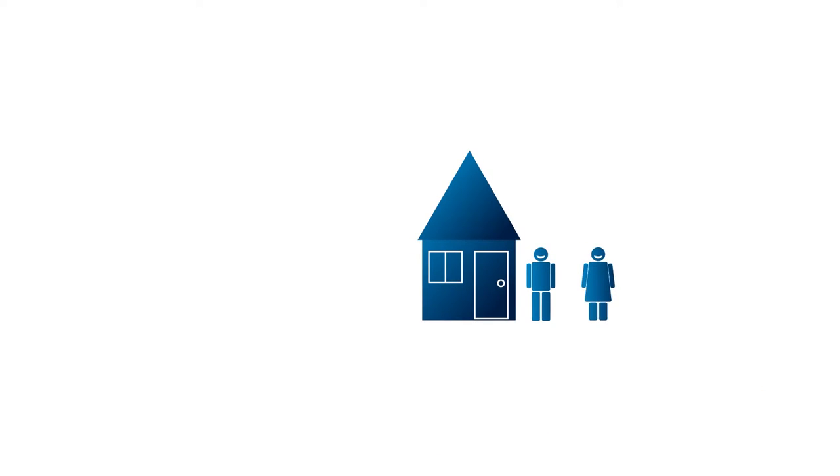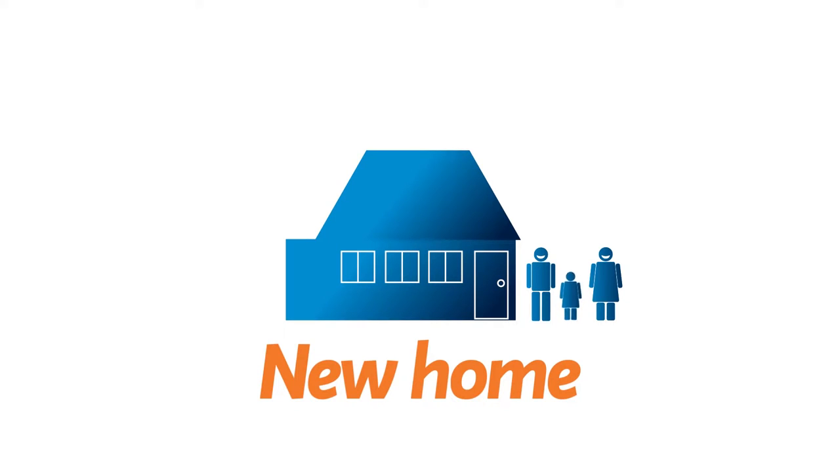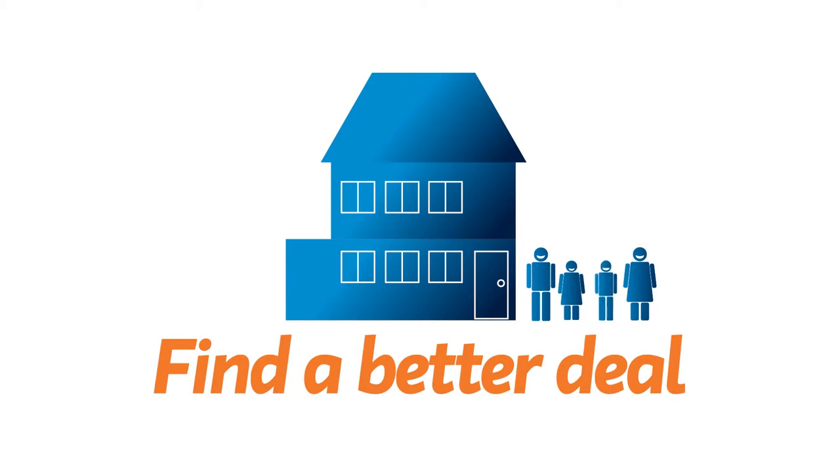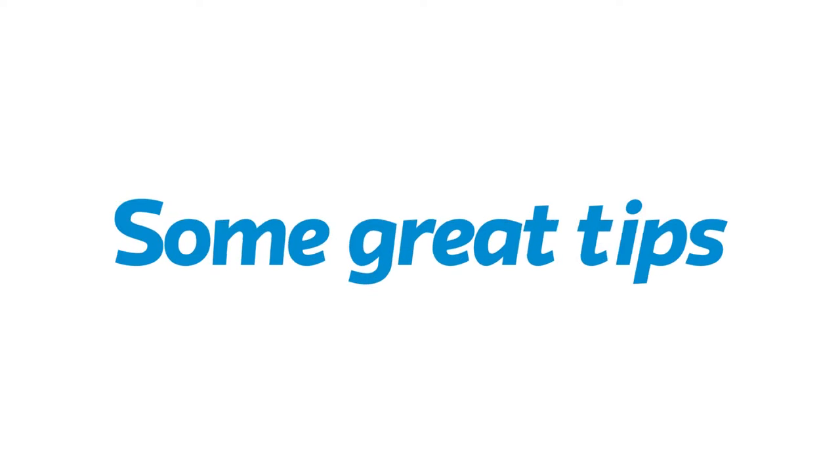If you've found your perfect home, or you want to do some renovations, or you want to find a better deal on your home loan, then you should definitely shop around to find a loan that best suits you. Here are a few helpful tips when comparing.